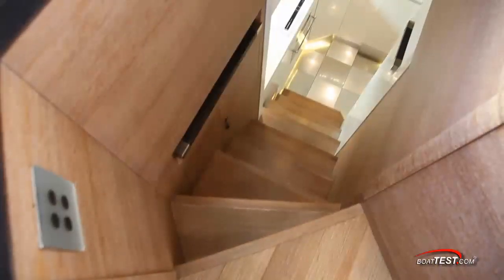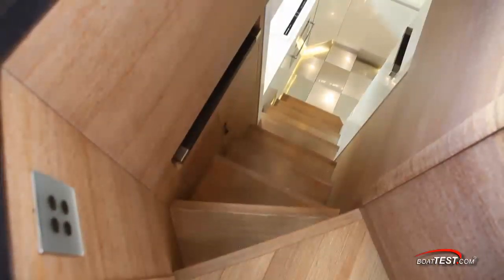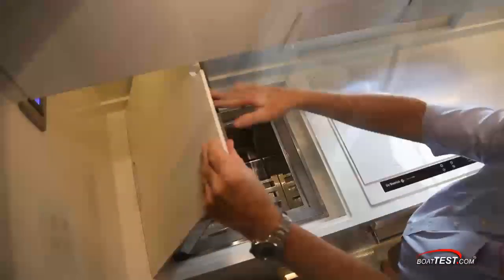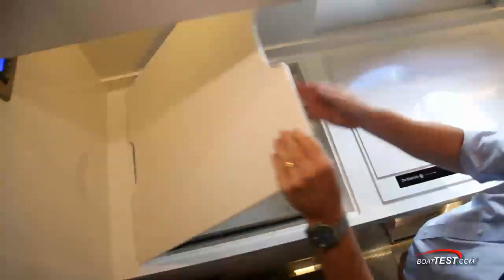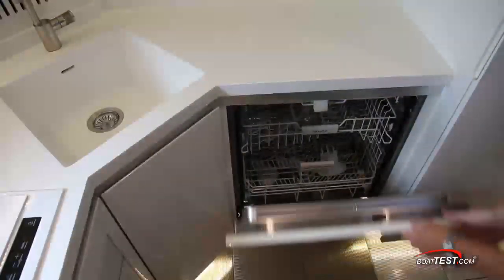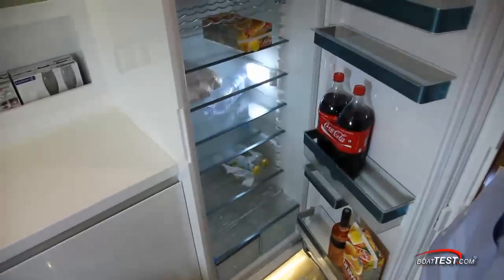It's important to note that this particular MCY 76 is a European version with the galley down; the American version offers a country kitchen on the main deck. There's a top-loading freezer — nice so that when you open it the contents don't dump out onto the deck. A Dietrich flat surface stove is next to an opening port light, and combined with an overhead vent, keeps odors to a minimum. There's plenty of storage above and behind the sink, ample counter space for food prep, a Miele dishwasher and convection oven below, a full-size fridge, and the decking is all easy-to-clean stainless steel tile.